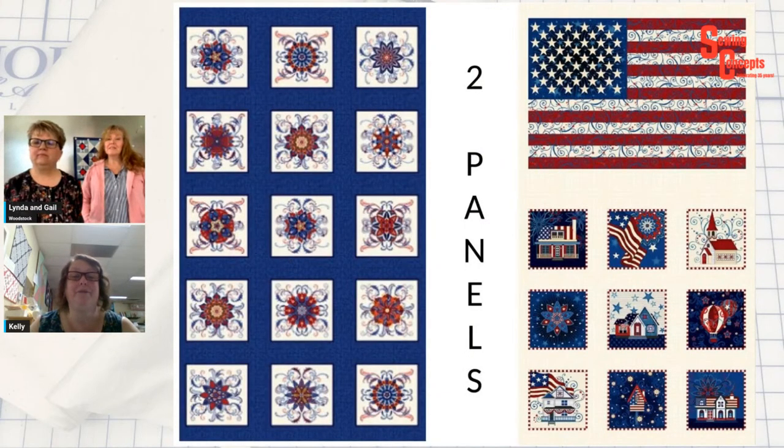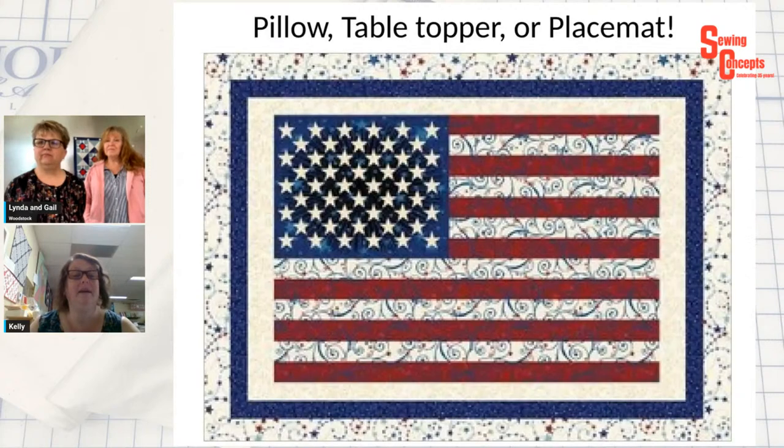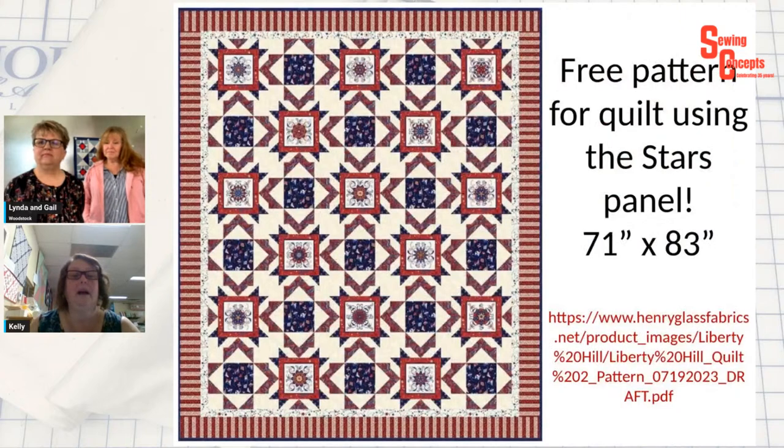I just got in some really cool patriotic panels. The first panel on the left — they call them stars and they are all different. Then the other panel has an American flag with some smaller blocks on the bottom. I have some coordinating fabrics that go with it. There's a panel with one border to make a pillow, a table topper, or placemats — that would be so cool. And there is a free pattern to use all those star blocks — it is 71 by 83 — and there is a link for the free pattern.